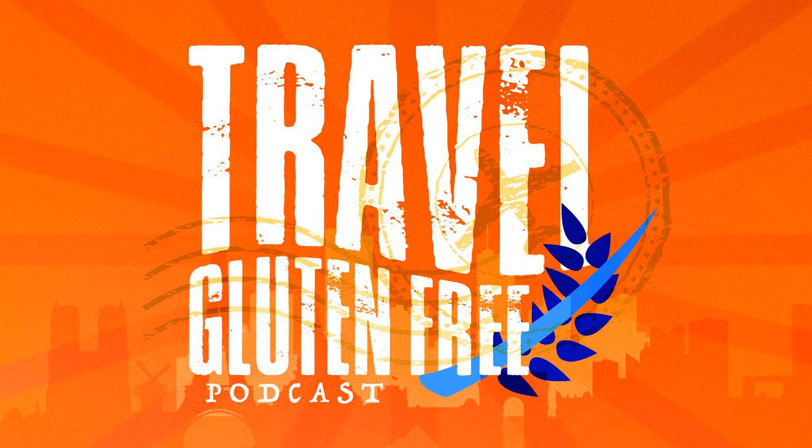Please rate and review Travel Gluten-Free on your podcast player, whether that's Stitcher, Himalaya, Apple, or whatever one you listen to. Also, if you want to see the videos, I'm going to be posting them on YouTube this winter. Make sure you head on over to my YouTube channel and check out the video episodes as well.